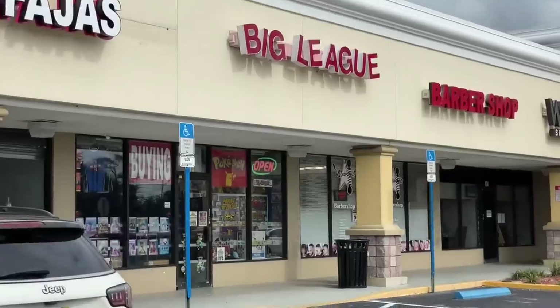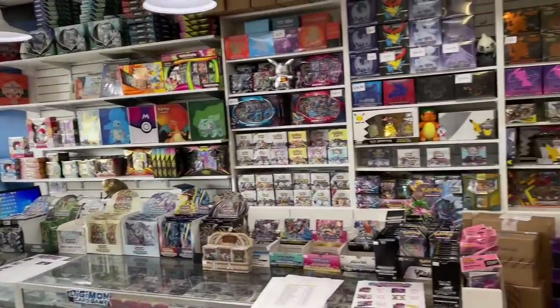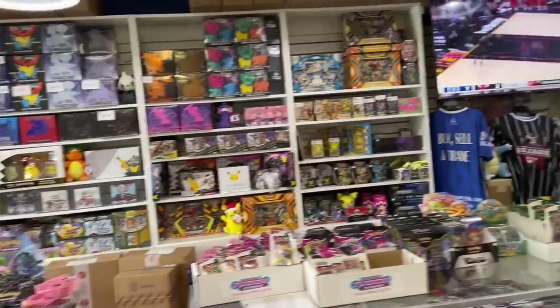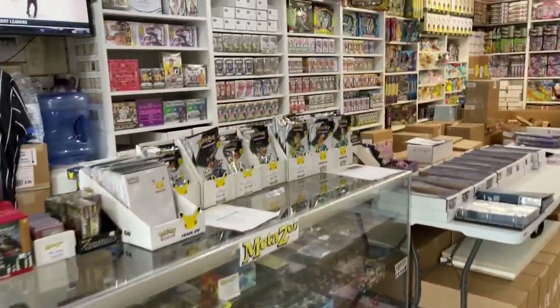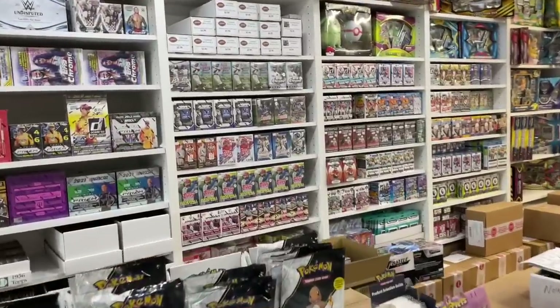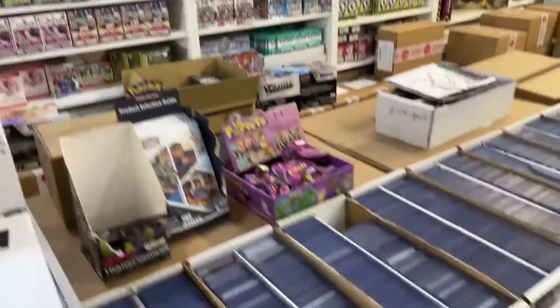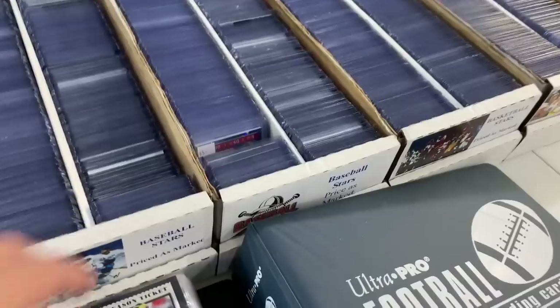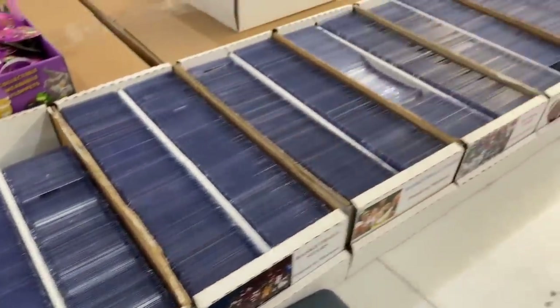First, after I landed, I had some extra time so I went to Big League Cards. All three of these are all around the Orlando area. Big League Cards has a huge inventory of unopened boxes and singles as well. Right here you see a blaster box wall with everything from — I even saw some boxes from 2017 on the shelves, some 2017 Heritage.